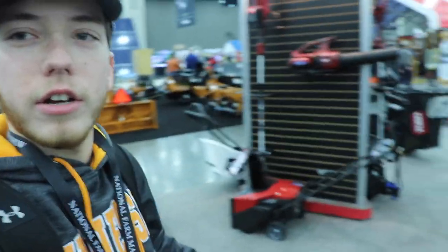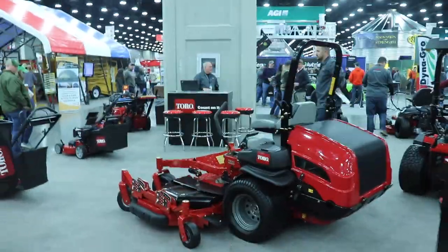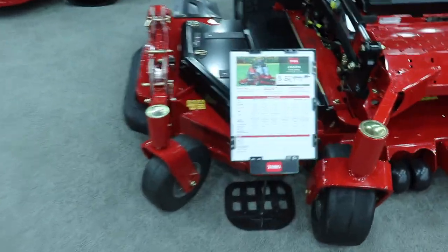They've got their walk-behinds out here, snowblowers, and this big machine right here — I don't even know how big this thing is, it's massive. I want to say this right here is $32,000 guys. I'll tell you what, you could get through some serious residential yards with that. Let me know what you guys think of the Toro brand. Put it down in the comments and let me know. I appreciate it guys, thank you.